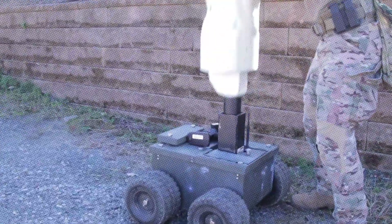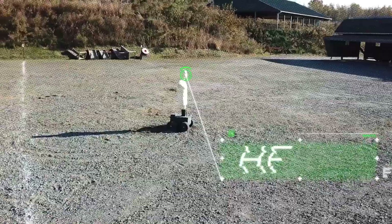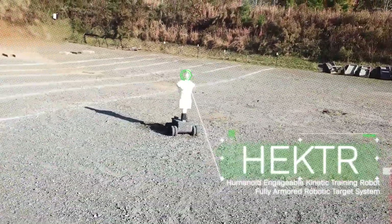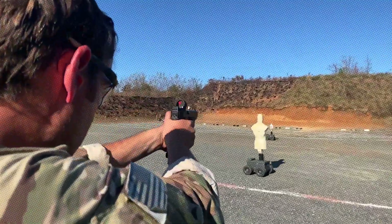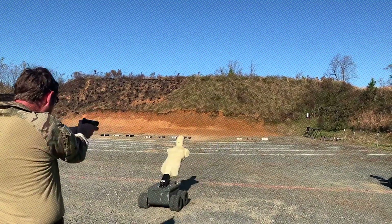Hector Robotic Dummy. Meet Hector, the robotic dummy designed to revolutionize military, police, and shooting enthusiast training. While it might not greet you with a handshake, Hector moves swiftly, achieving speeds of up to 32 kilometers per hour.